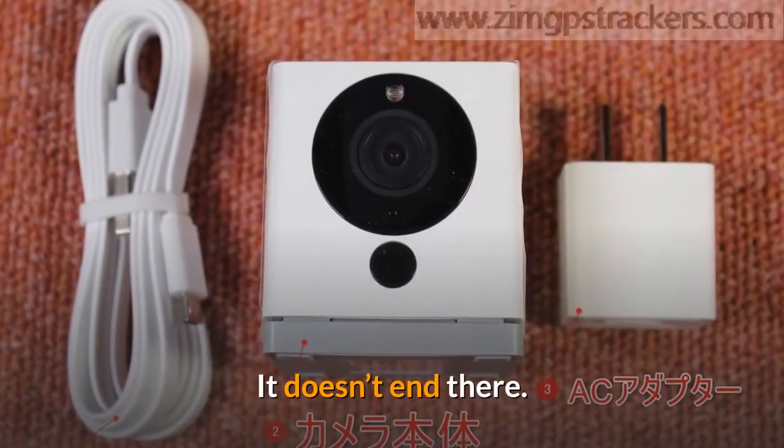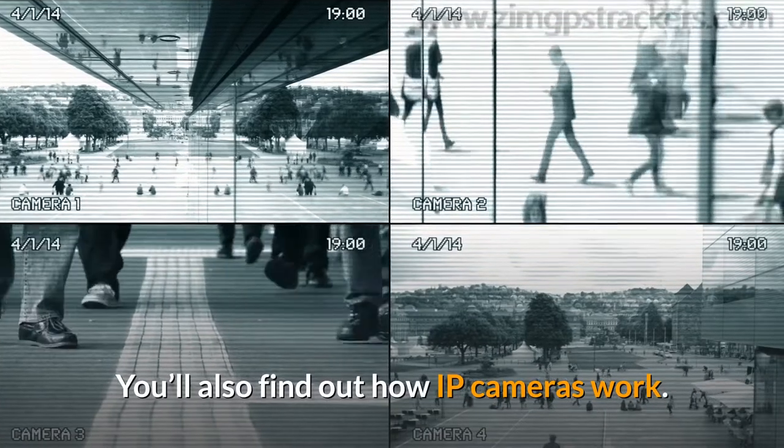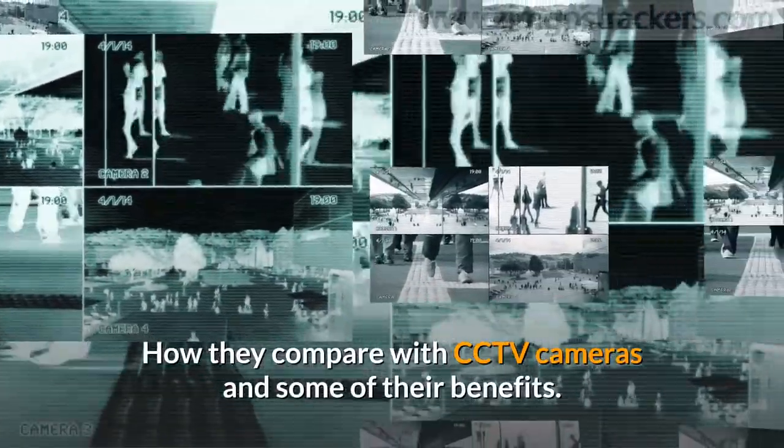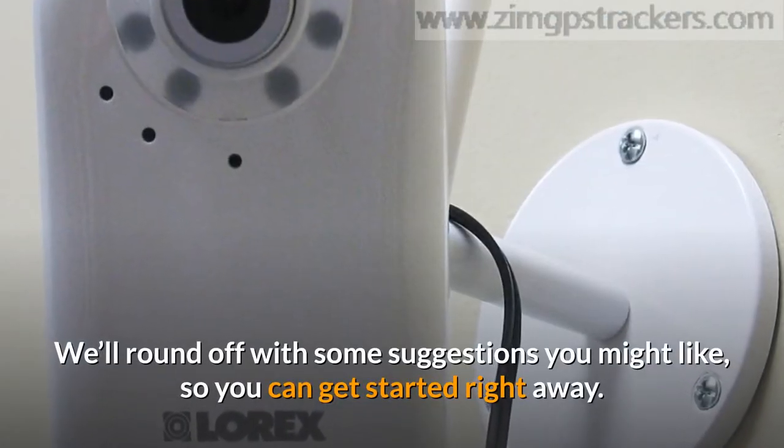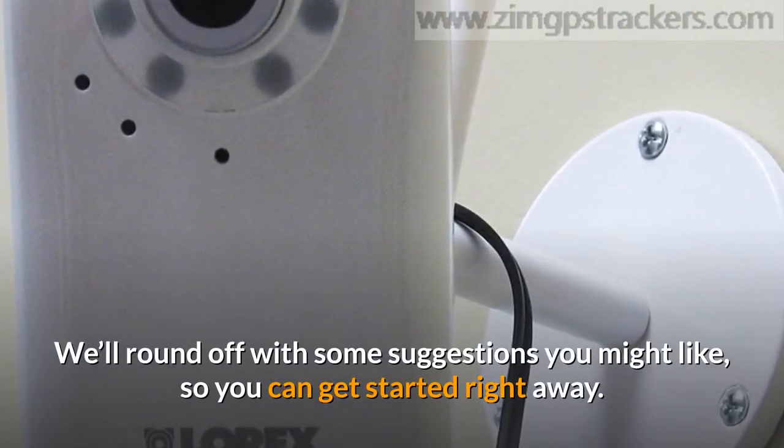You'll also find out how IP cameras work, how they compare with CCTV cameras, and some of their benefits. We'll round off with some suggestions you might like, so you can get started right away.